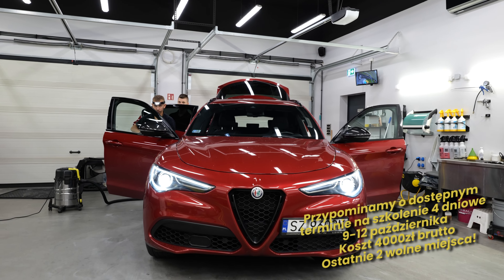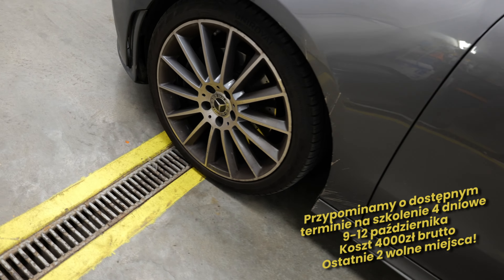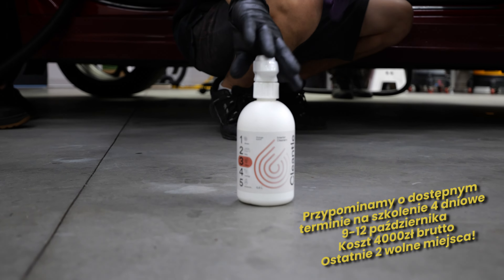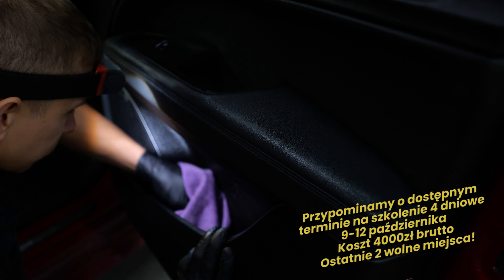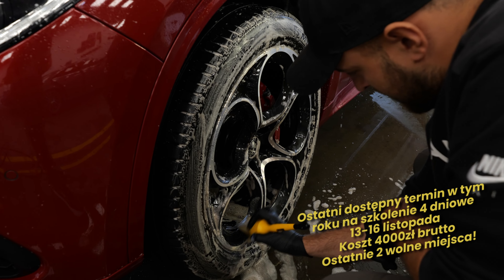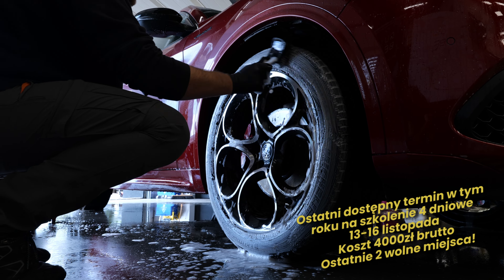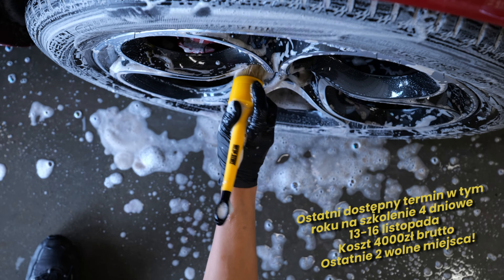Jeżeli chodzi o dalsze harmonogramy – od 9 do 12 października prowadzimy szkolenie czterodniowe za 4000 zł, czyli 1000 zł za każdy dzień z wyżywieniem. Nauczycie się całego zakresu detailingu: od przygotowania lakieru, po zabezpieczenie, polerowanie, szlifowanie oraz cały detailing wnętrza. Szkolenie będzie również określone marketingiem i biznesem – jak pozyskać klientów, jak na tym zarabiać. Na 9-12 października zostały dwa ostatnie wolne miejsca. Szkolenie dostępne jest również od 13 do 16 listopada. Im szybciej się zapiszecie, tym większa szansa, że uda Wam się zdążyć.